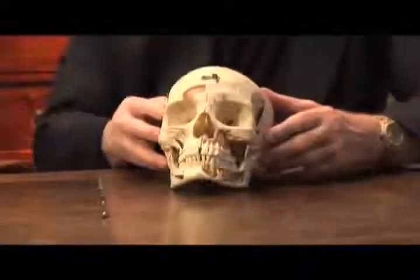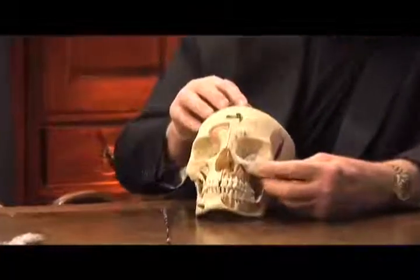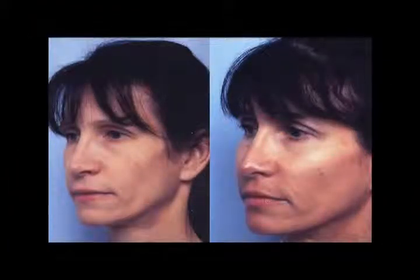This young lady on the left, preoperatively, you see how flat and long her face is. By simply putting in cheek implants, we can improve that contour. This is the cheekbone right here — you see it on both sides. This is a typical cheek implant, which comes in all different sizes and shapes, and many times we customize and mold them ourselves. You can see how placing a cheek implant under the skin gives us the improved contour — exactly what this lady had performed. From the three-quarter view, you can see how flat she was, and how the implants give her a much more youthful appearance and better facial contour.